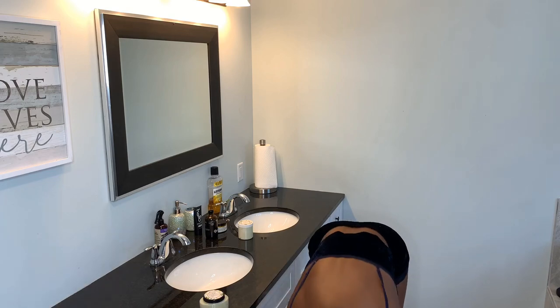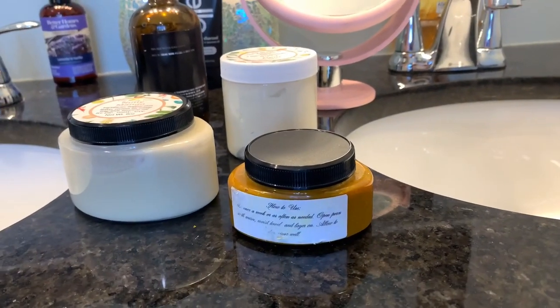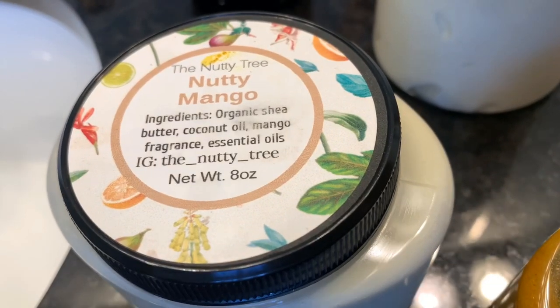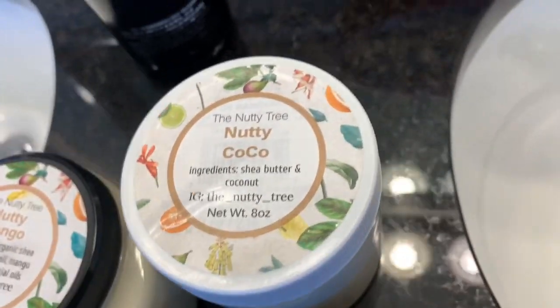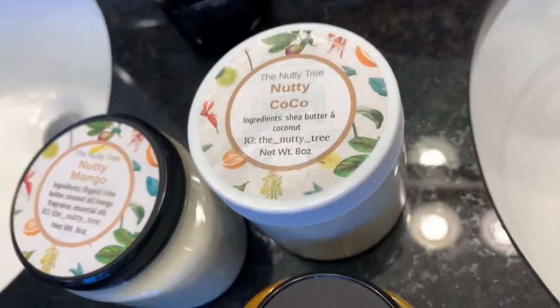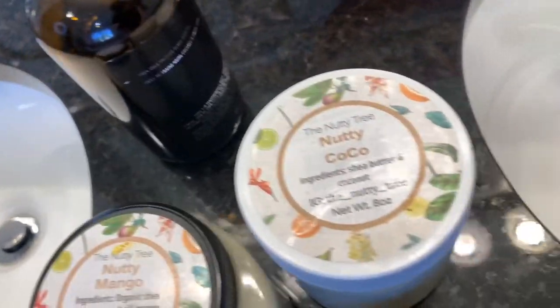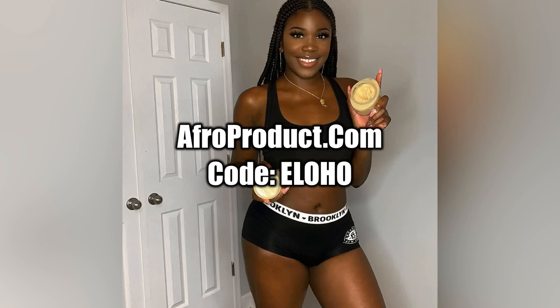This is my routine for day and nighttime and I'm pretty consistent. You just have to take the time out and get the right products that work for you. You guys can definitely head over to afroproducts.com and use my discount code ELOHO for a discount. Also check them out on Instagram — we go live from time to time, we talk about the products, trending topics, and what it's like to be a black woman living in this world today. Let me know down in the comment section what are some of your staple products that have transformed your skin for the better. Thank you guys — make sure you like and subscribe, let me know what other content you'd like to see. I have so many tips and tricks on how to be a poppin' pretty black girl. Let me know what y'all need from me and I will provide. Thank you so much — I'll see you at the next one. Bye!